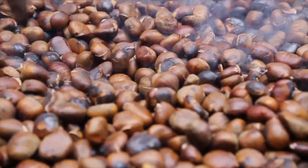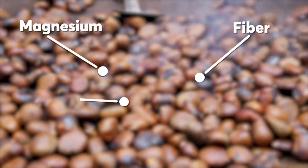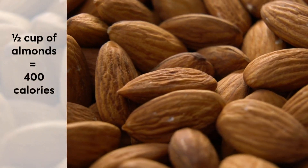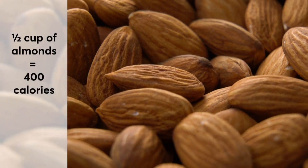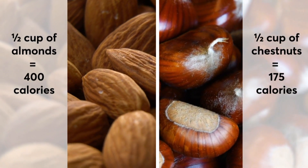Chestnuts aren't high in protein, but these holiday favorites are rich in fiber, magnesium, folate, vitamin C, and potassium. Keep in mind, a half a cup of almonds has about 400 calories, compared to just 175 calories for the same amount of chestnuts.